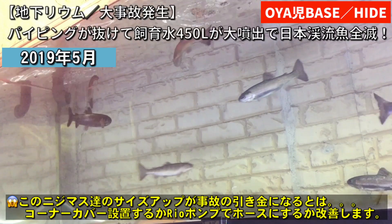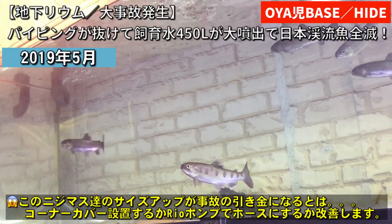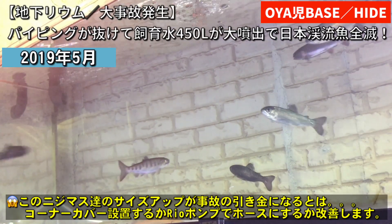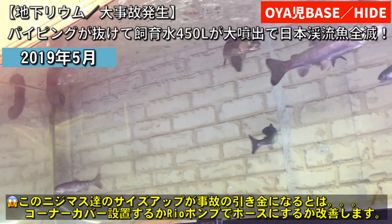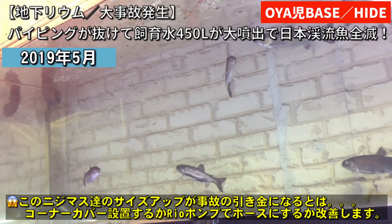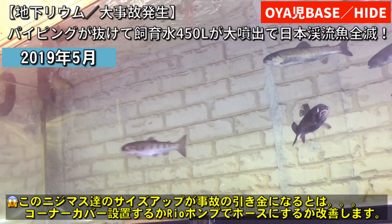私が最後に撮影した動画になりますね。渓流魚ヤマメ1匹とニジマス10匹です。あとチョウザメが2匹なんですけども、残念ながら飼育1年目にして全滅してしまいました。